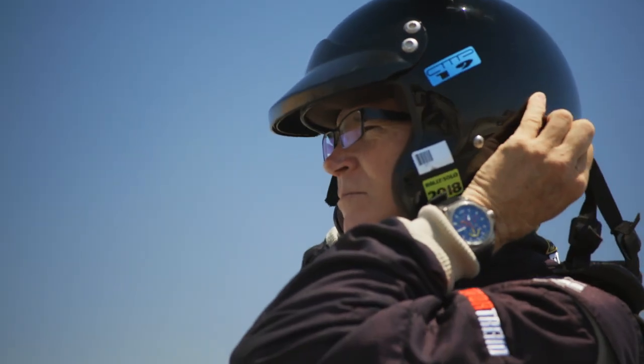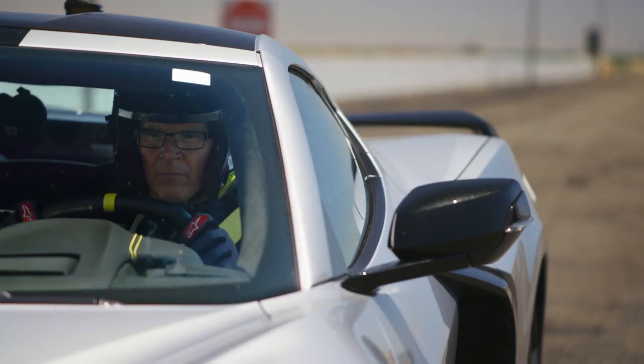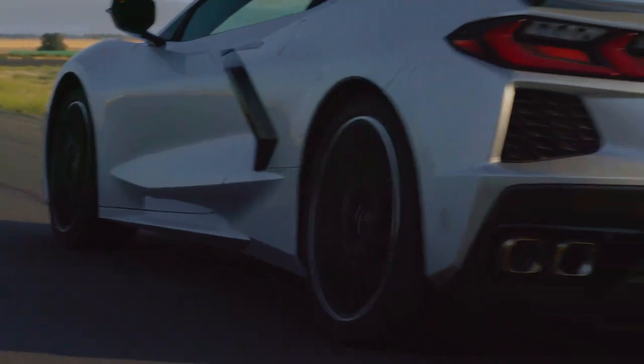So here's what we're going to do. First I'll go out and set a lap on the Corvette's original high-performance tires. Then we'll swap out for a set of super-cheap rubber. I'll go back out and see what the difference in performance is. Let's hit the track.